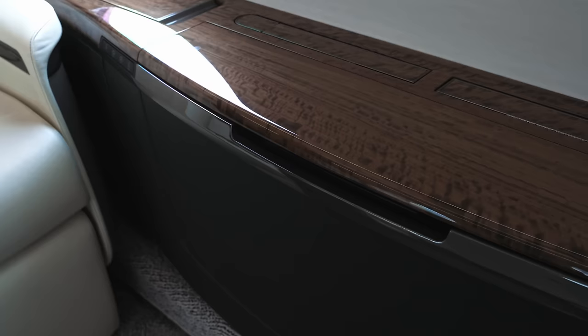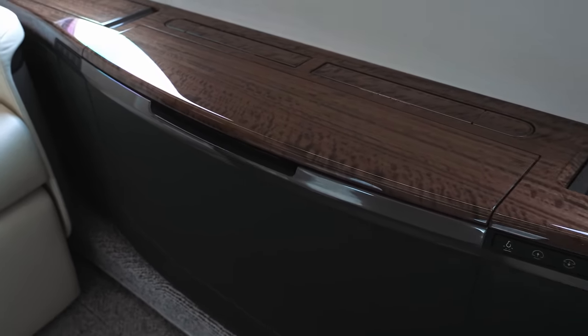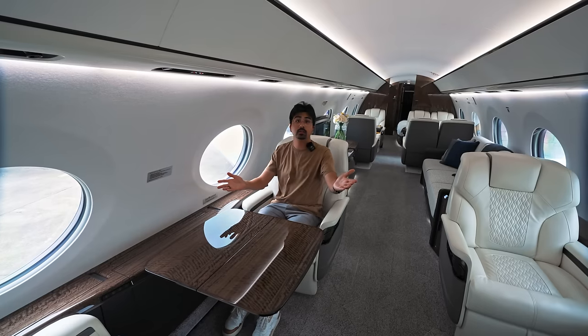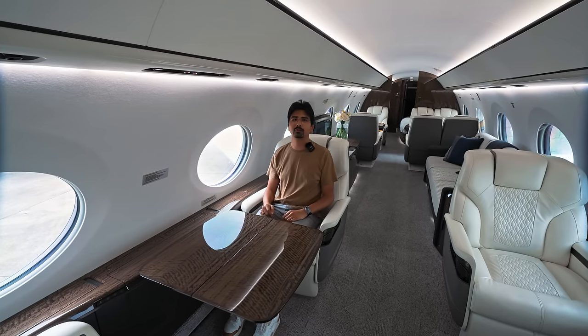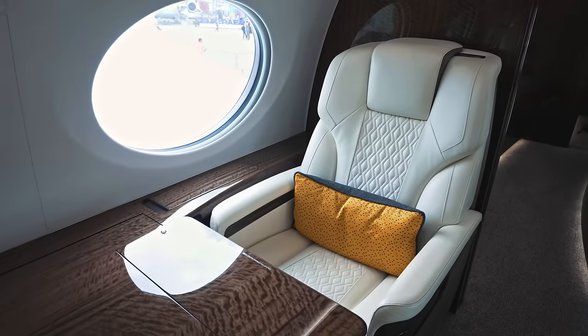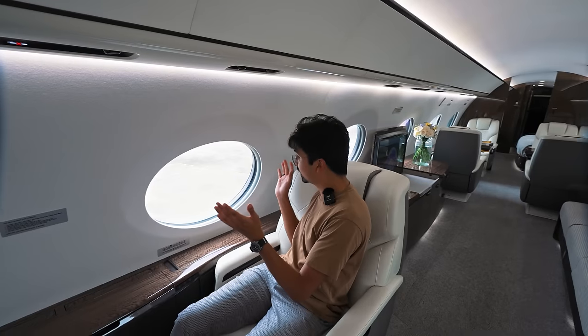At any seat you have a table which you can extend, so you can dine and work or play whatever you wish. Or you can just enjoy the view with the signature Gulfstream giant windows — something I always like to do.